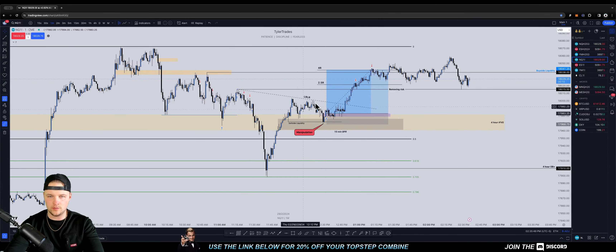Yo, what's going on YouTube? Just one more little trade recap video here to end the day.